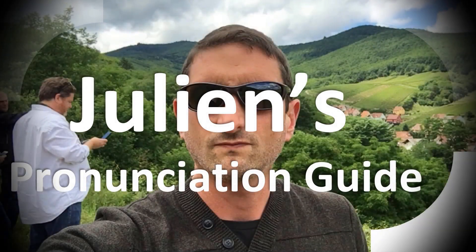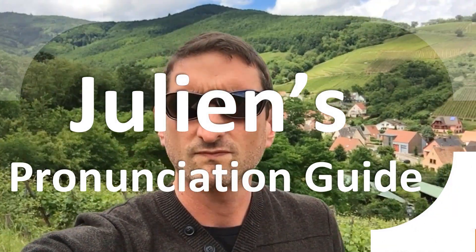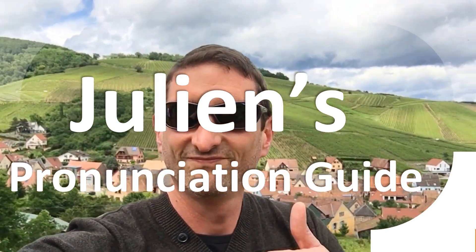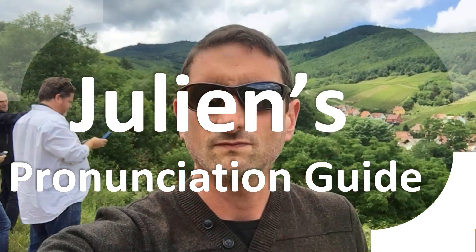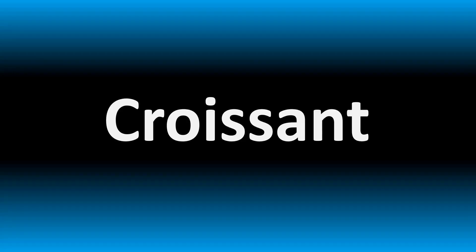You are looking at Julian's pronunciation guide, where we look at how to pronounce better some of the most mispronounced words in the world, like this other curious word. But how do you say what you're looking for today? We are looking at how to pronounce these words, as well as how to say more confusing vocabulary. There are many mispronounced, so make sure to stay tuned to the channel if you enjoy learning.